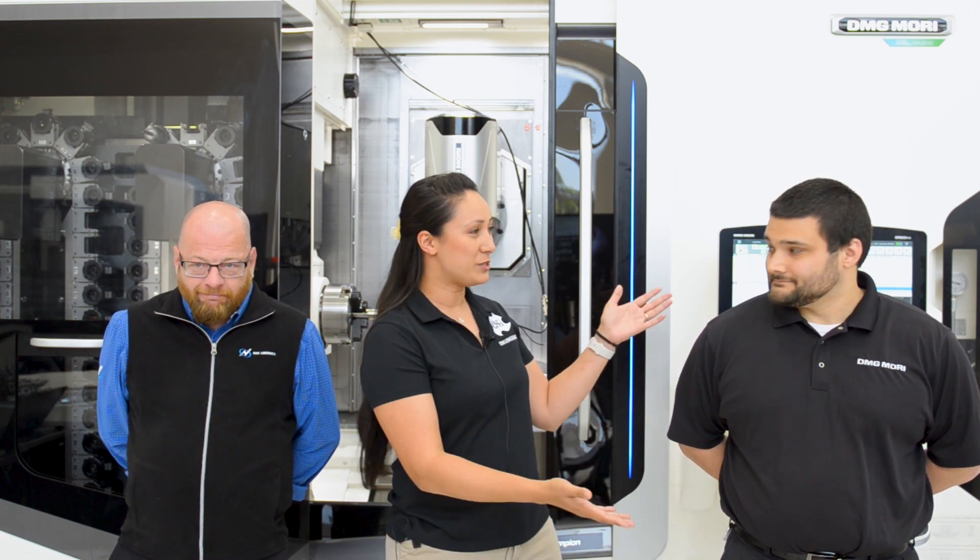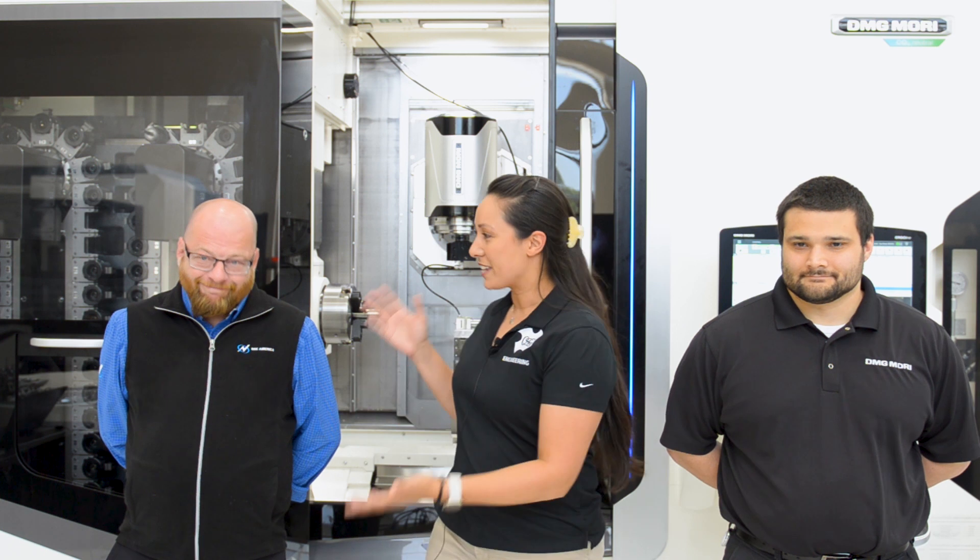Hey there, friends and fans of all things CNC machining. My name is Alyssa O'Brien, Product Engineer from OSG USA, and today I'm excited to talk to you about micro drilling solutions in conjunction with my friends and fellow CNC machining enthusiasts from DMG Mori USA and NSK America Corporation. Stay tuned because we've got some great information and products to share with you.